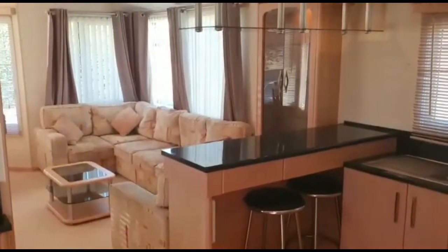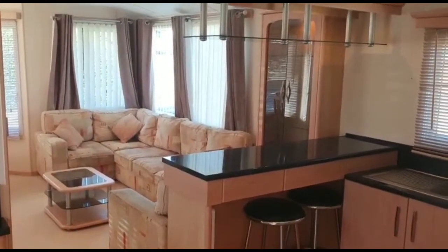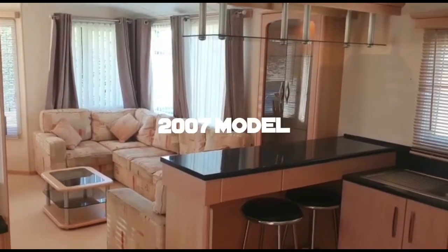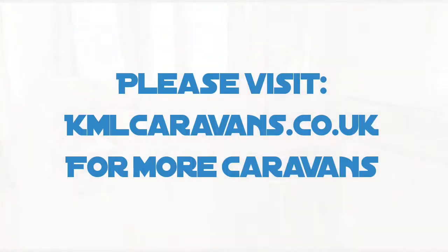Moving back down to the bottom finishing in the kitchen. This is the Atlas Oakwood 39'12" two-bed, 2007 model, centrally double glazed with a tiled pitch roof. Absolutely beautiful.